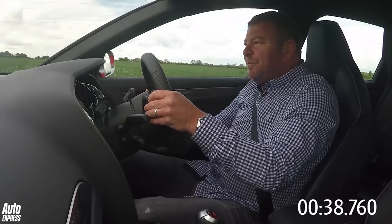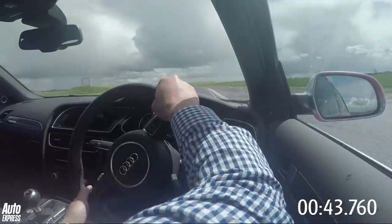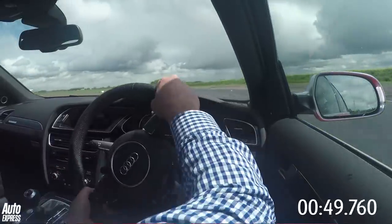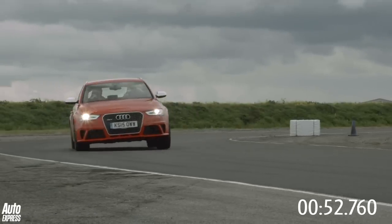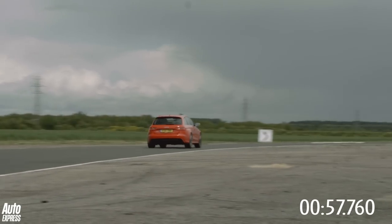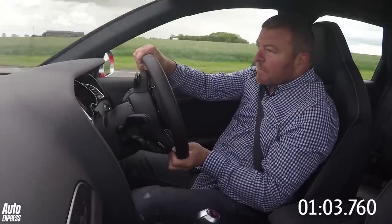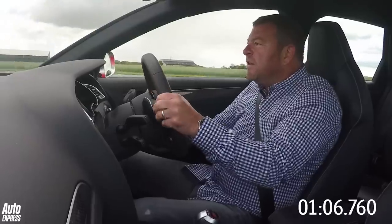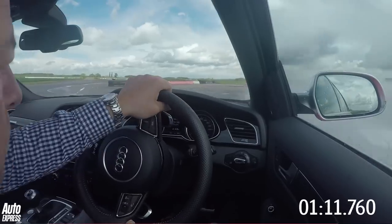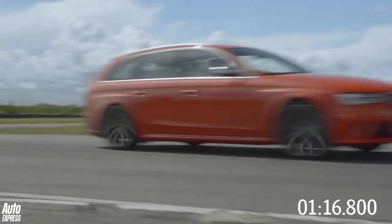It's got so much traction, actually, that you've got to resist the temptation to pile into corners too fast because then the nose just goes. It hangs on quite well through these fast S-bends, but it's getting pretty slippery through here now. Very easy to out-brake yourself into the last corner. That is the time in the Audi.